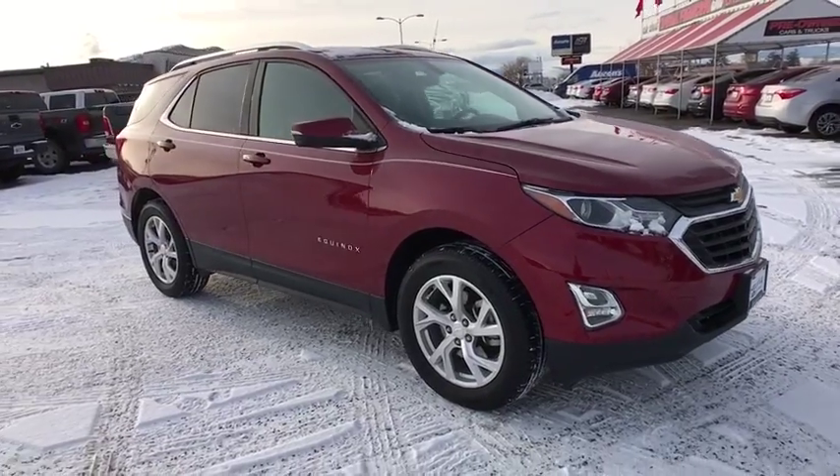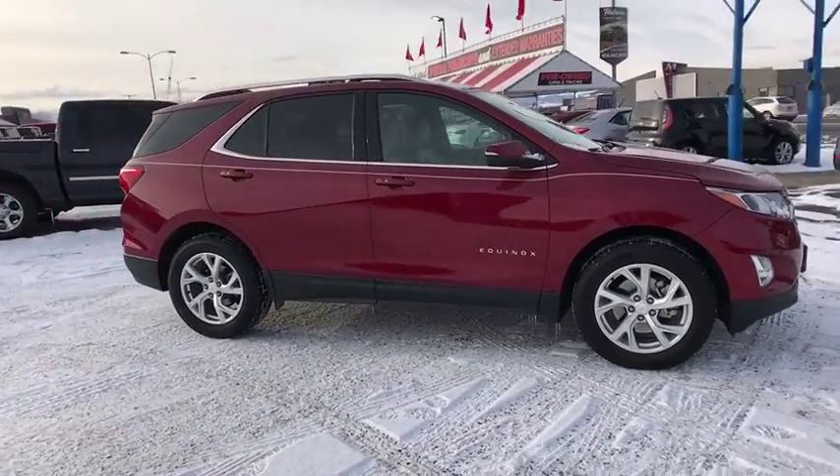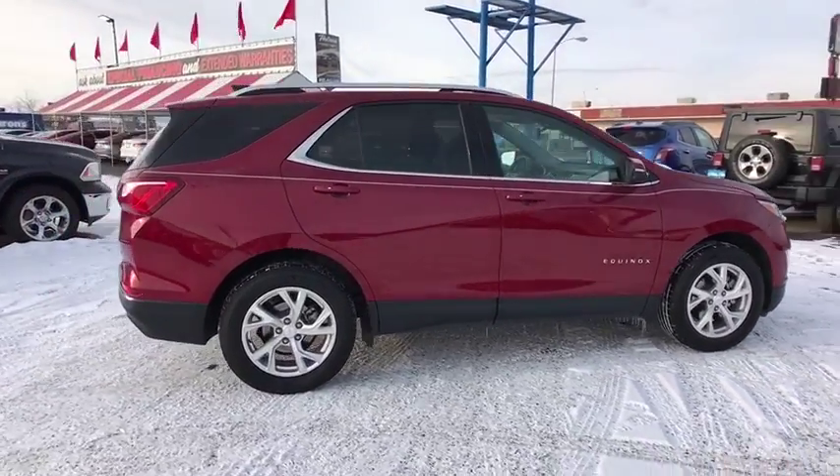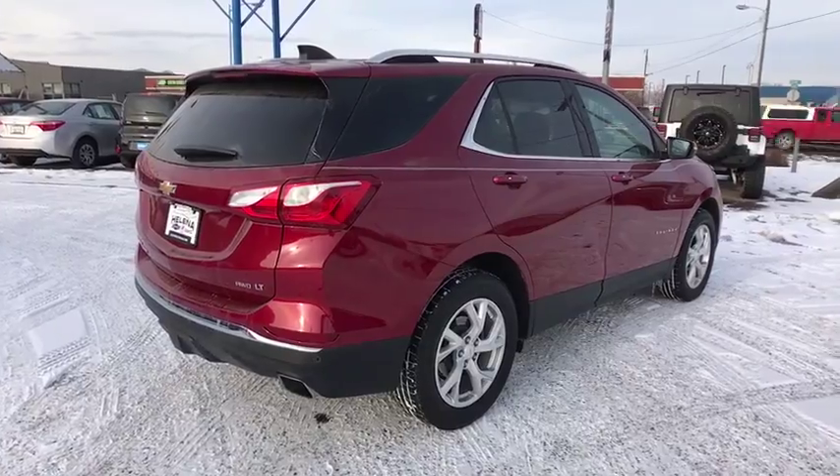We are pleased to show you the 2019 Chevrolet Equinox. Fuel efficiency, safety, and value equals the Chevy Equinox. This vehicle has less than 10,000 miles.